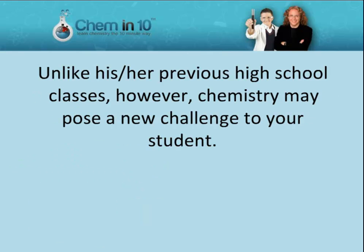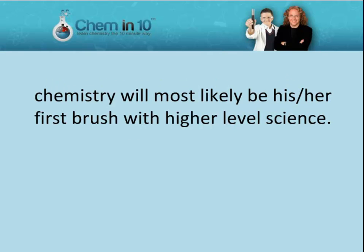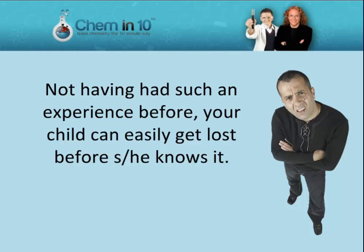Unlike his or her previous high school classes, however, chemistry may pose a new challenge to your student. Though your high school student may have excelled in science since grade school, chemistry will most likely be his or her first brush with higher-level science. Not having had such an experience before, your child can easily get lost before he or she knows it.